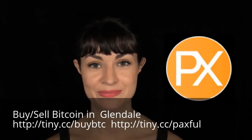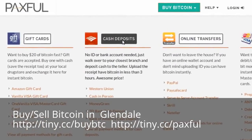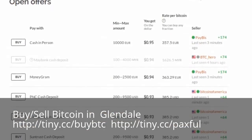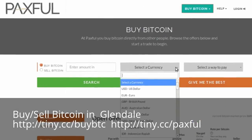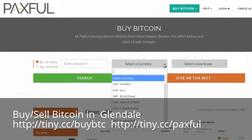And number five, Paxful. Paxful's service is similar to Wall of Coins, in that Bitcoin sellers whose banks have a branch near you within the U.S. give you their bank account number, and you make a cash deposit in person. The service is also available globally, in that some of their sellers accept Western Union and MoneyGram transfers.